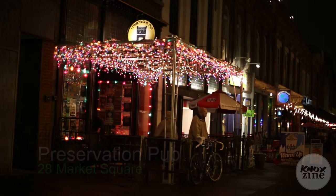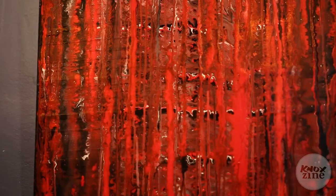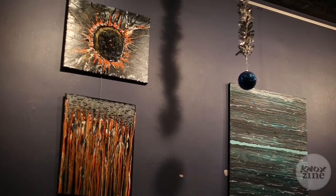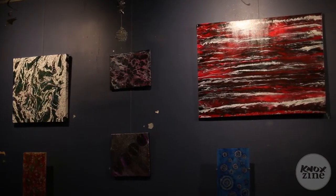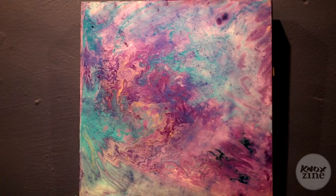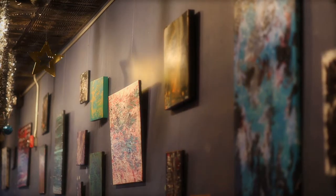I use acrylic paint and I generally pour it and manipulate it using gravity. Sometimes I'll use tools to make it go the way I want, but mostly it's gravity and I like to integrate my body to try to get patterns. I've been doing this core technique for about the last two years. This is my first solo show. I would just like to thank Scott and Bernadette West for giving me this opportunity.